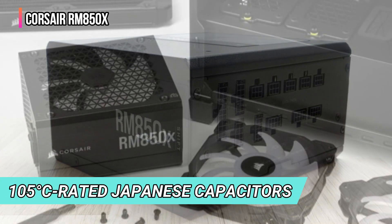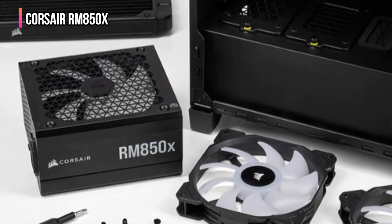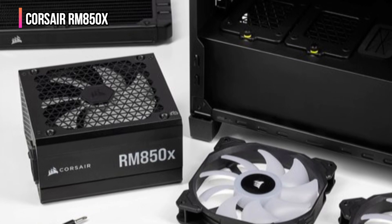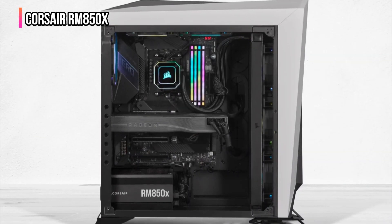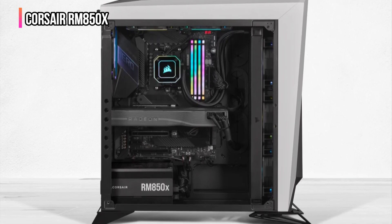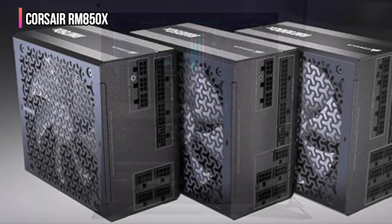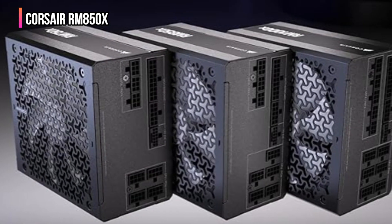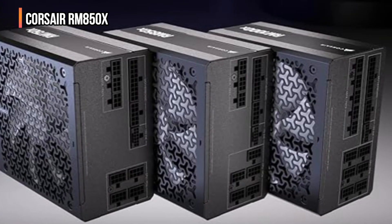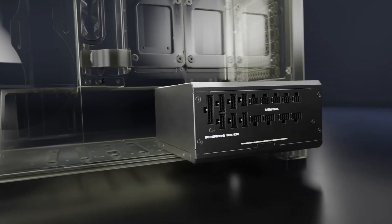This quiet performance is bolstered by the use of premium 105°C-rated Japanese capacitors, ensuring durability and consistent power delivery across various load conditions. This power supply isn't just about silent operation — it's about stable, reliable power that's critical in preventing system failures. Safety is a priority, with over-temperature protection among its many robust features. It's designed for enthusiasts and professionals who need a reliable power source for demanding applications like gaming and content creation.